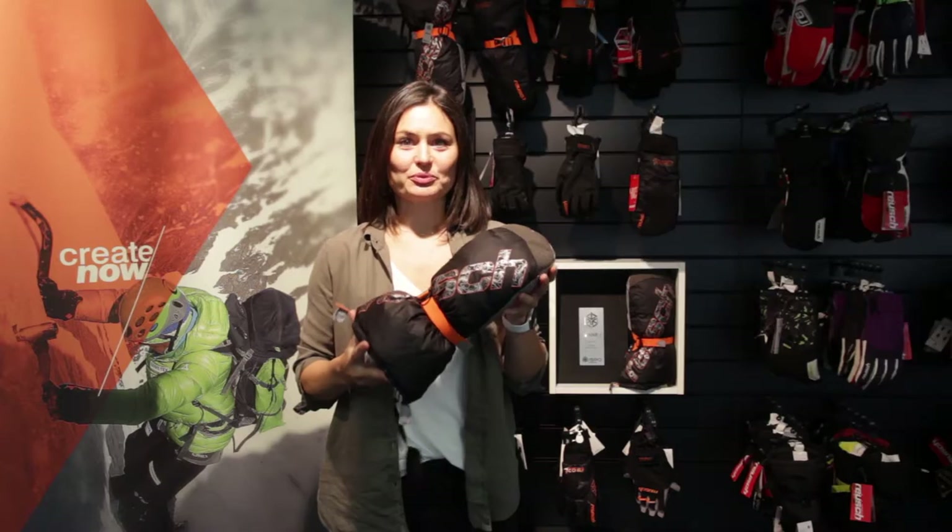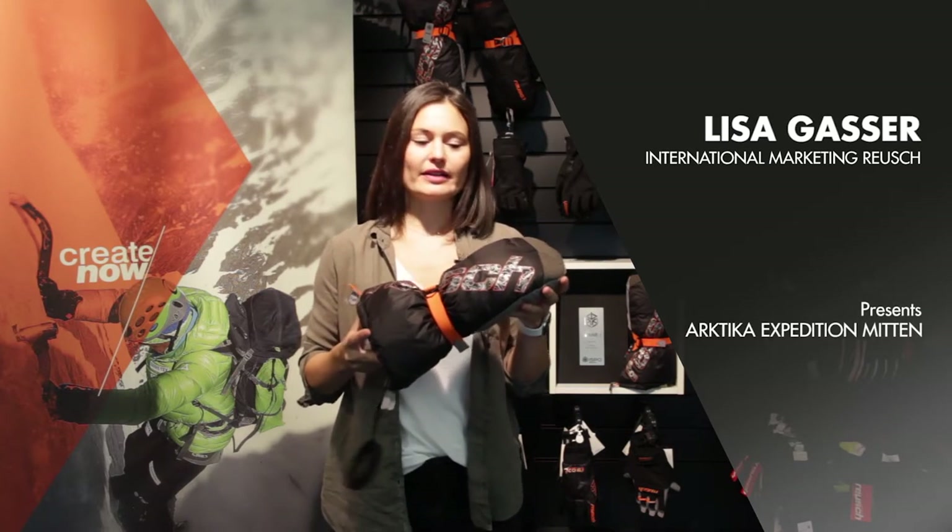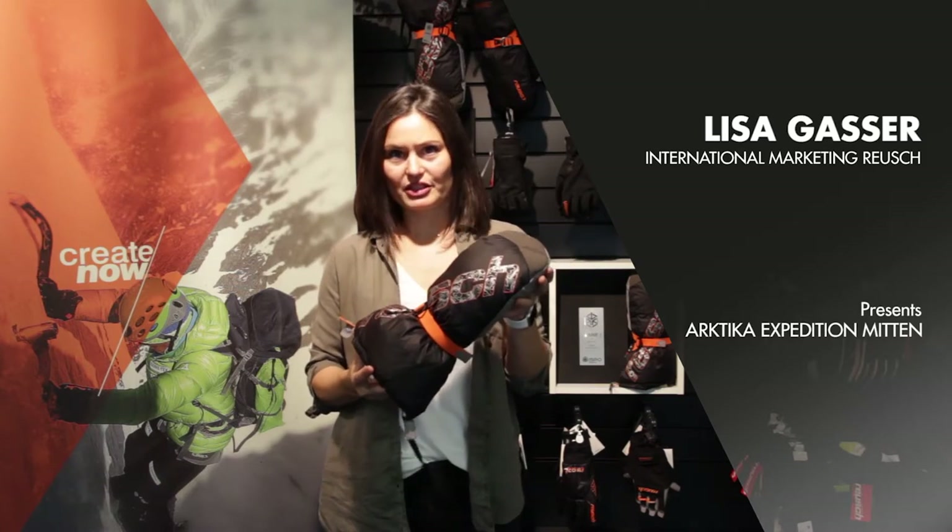Hello, I am going to present you our brand new ISPO award-winning glove, the Rösch Arktika Expedition Mitten.